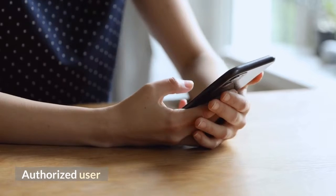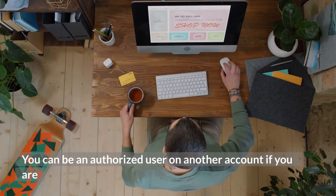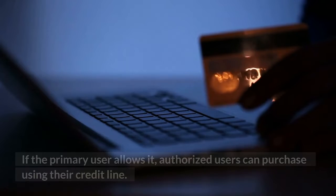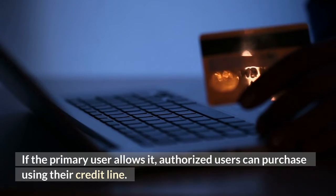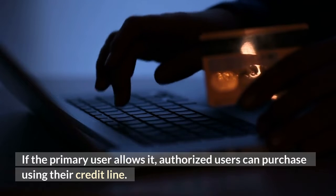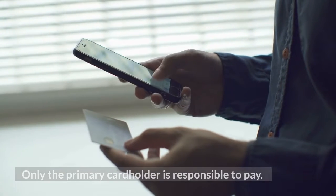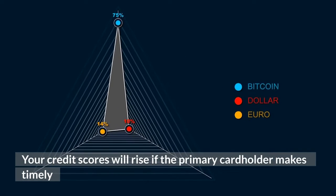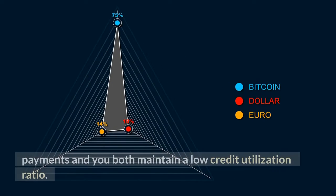Authorized user: you can be an authorized user on another account if you are unable to get your own credit card or don't wish to. If the primary user allows it, authorized users can make purchases using their credit line, though only the primary cardholder is responsible for payment. Your credit scores will rise if the primary cardholder makes timely payments and you both maintain a low credit utilization ratio.